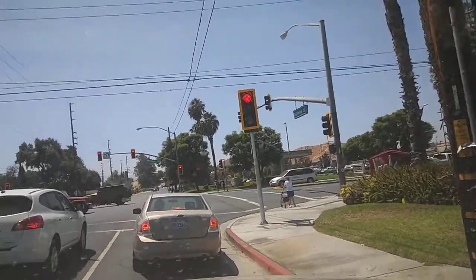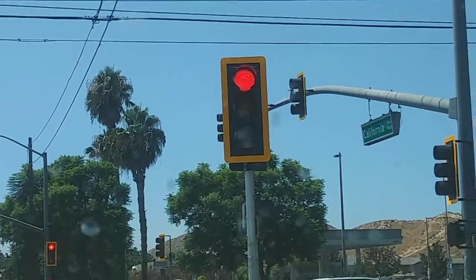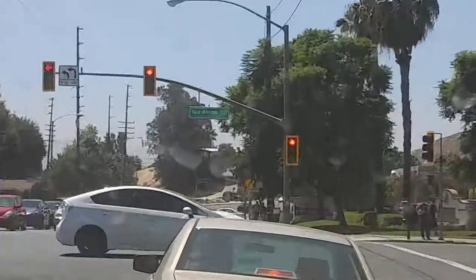I'll show you guys this real quick. In California, they're starting to do this where they put this border around the traffic lines. And man, they are just so visible. Check that out.